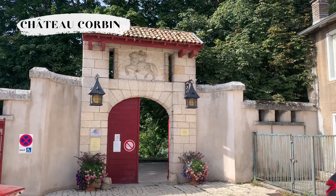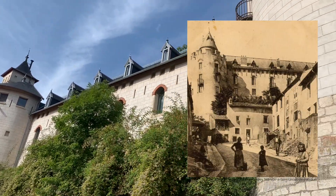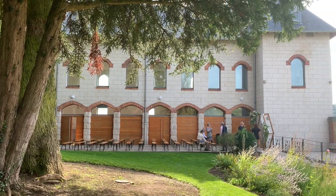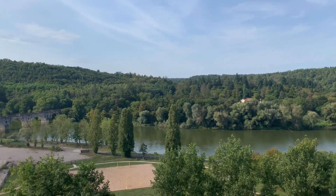And now for a quick stop at Chateau Corbin. This castle was originally built in 1837 by a bank owner. Today it's used as a cultural center, a media library, and for shows. We also have a great view of the river from the garden area.